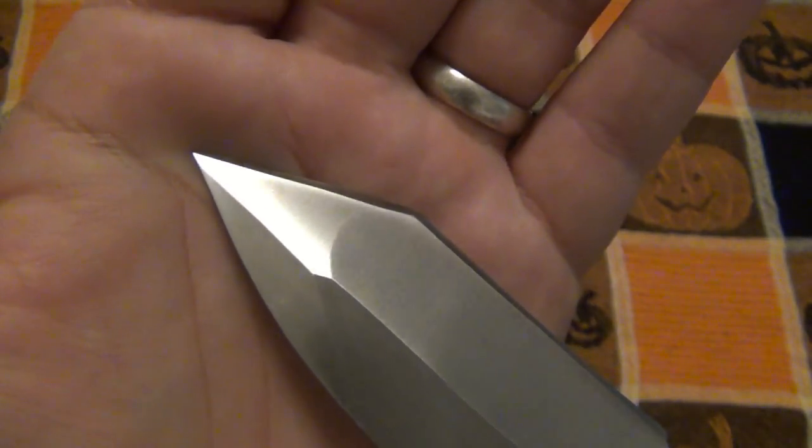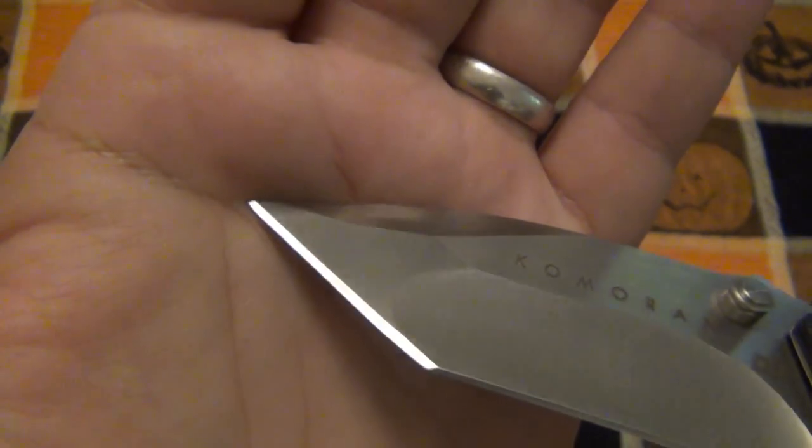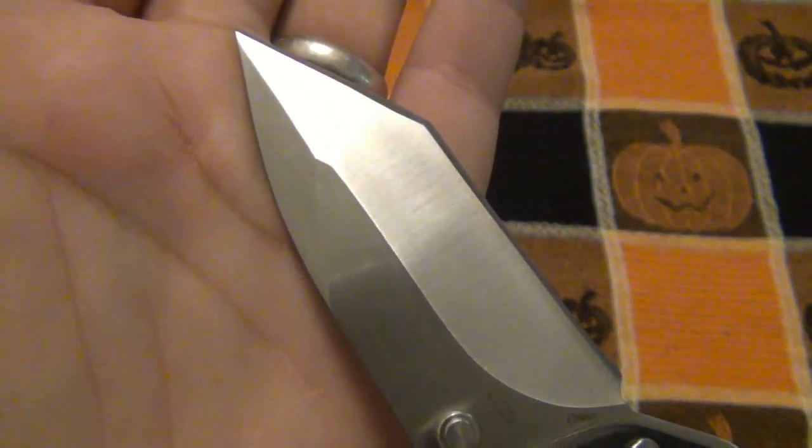That is just an error. If you flip it over, it is not on the other side — the other side is a nice, clean grind. On the front end, there's just a little bit of a boo-boo, a little oops. Not a huge deal, but definitely something that stood out right away when I looked at the knife.